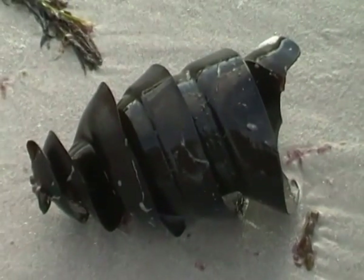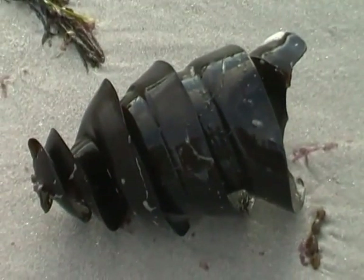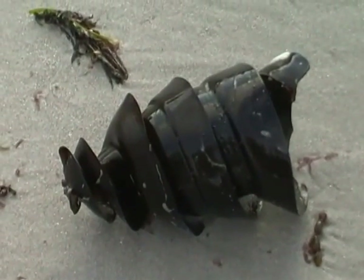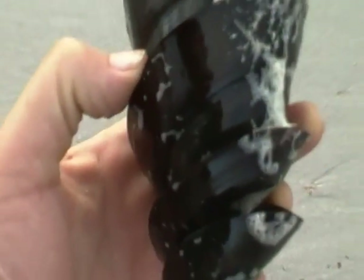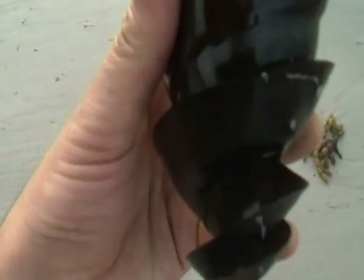Port Jackson sharks grow to a relatively decent size. They're a gummy shark — pretty harmless; they don't attack you, they might give you a bit of a nip if you hassle them. They're a beautiful object. As you can see, it's got that kind of corkscrew shape to it.